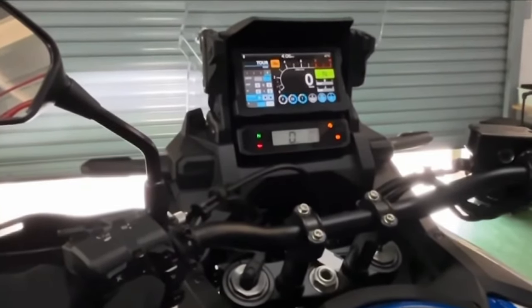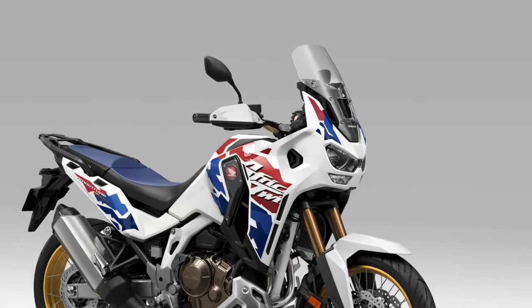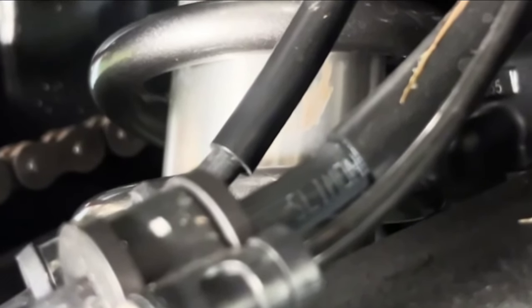Adventure heritage. With a legacy rooted in off-road exploration and adventure, the 2025 Honda Africa Twin embodies the spirit of freedom and discovery, ready to tackle any terrain with confidence and capability.